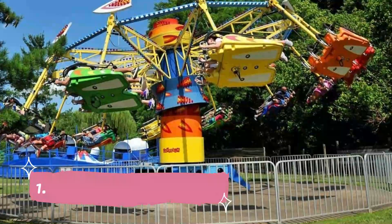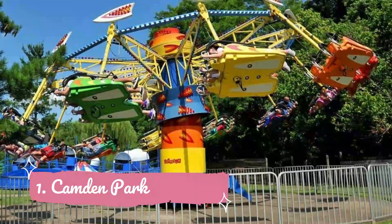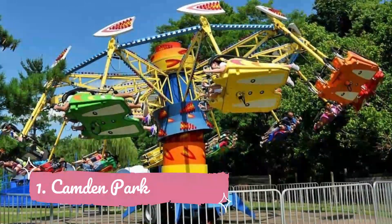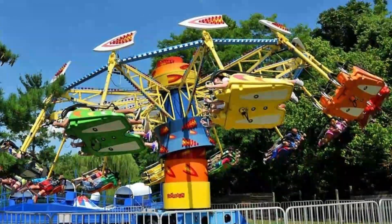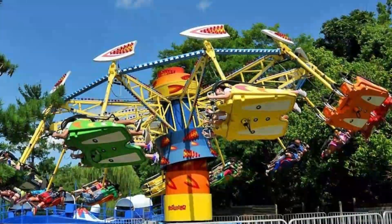Number one: Camden Park. This sprawling amusement park is located close to Huntington, West Virginia, and was originally established as a picnic spot by the Camden Interstate Railway Company in 1902. The amusement park offers 30 different rides and attractions, including the historic Big Dipper, carousels, and the famous haunted house.